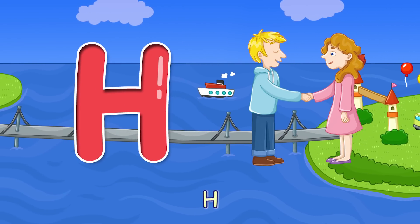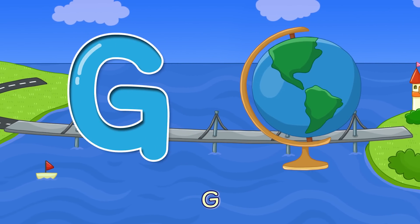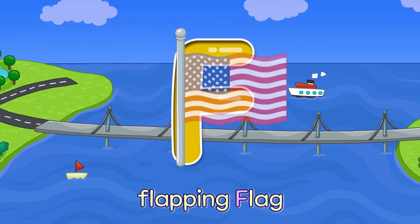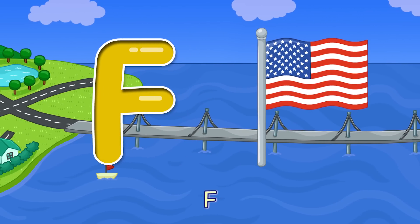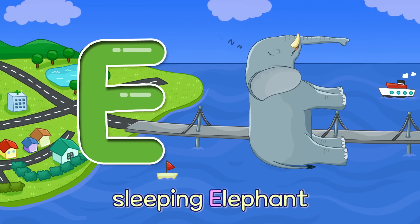Handshake H. G — Round Globe G. F — Flapping Flag F. E — Sleeping Elephant E.